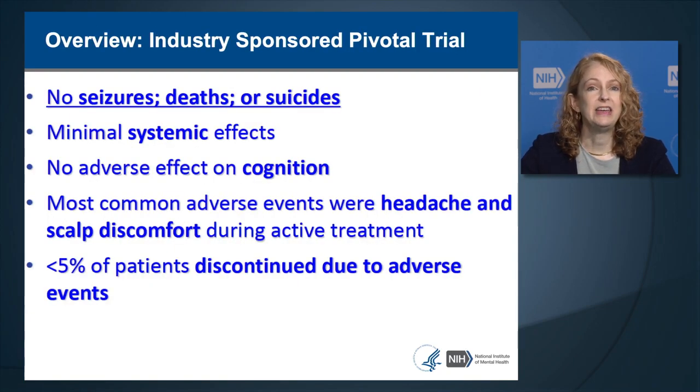Now I'm going to review the frequency of adverse effects in TMS from the pivotal trials that led to FDA approval. In the industry-sponsored pivotal trial of approximately 300 patients, there were no seizures, deaths, or suicides. There were minimal systemic side effects, no adverse effects on cognition, and most common adverse events were headache and scalp discomfort occurring during active treatment. Less than 5% of patients discontinued TMS due to adverse effects. In summary, tolerability was extremely high.